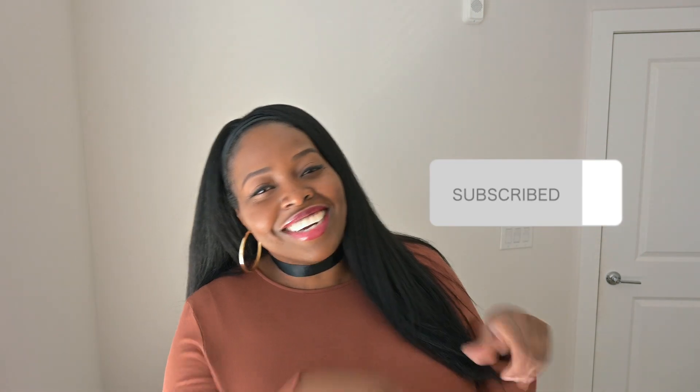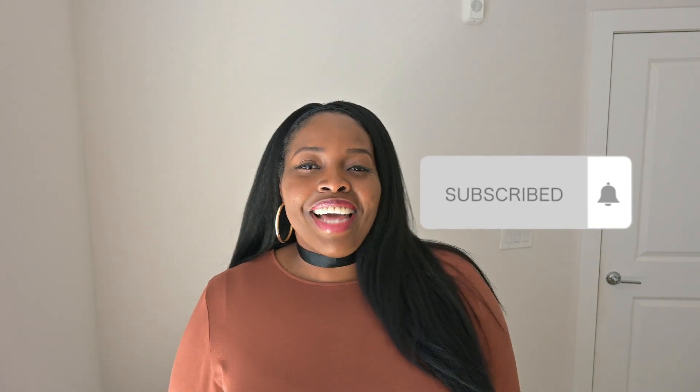Hello, welcome to my channel. If you're brand new here, I'm so happy you finally found my little corner of the internet. And if you're not new, welcome back. So glad that you made it back.